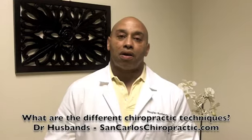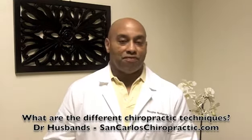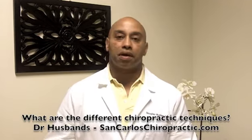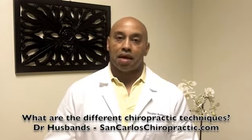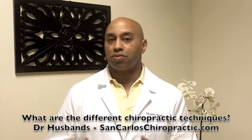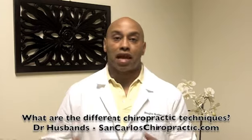There are various types that a doctor uses, from very gentle, non-force techniques to the more classical, clicking and cracking type techniques. But most chiropractors use combinations of various techniques and prefer to use approximately seven to ten different variations.